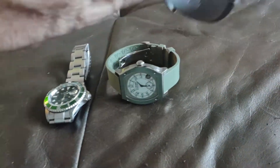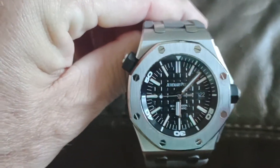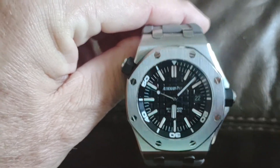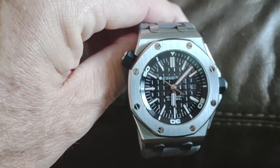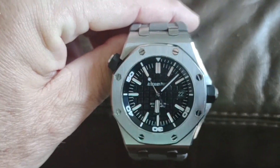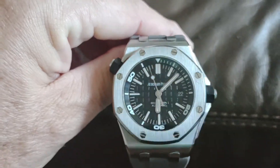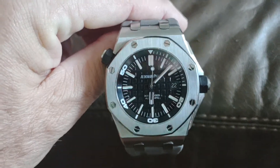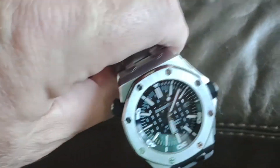The third one is the Audemars Piguet Offshore Diver, which has more than doubled in value from what I personally paid for it a couple years back. The watch market is kind of crazy — I don't know if it'll stay this way, but it is what it is.